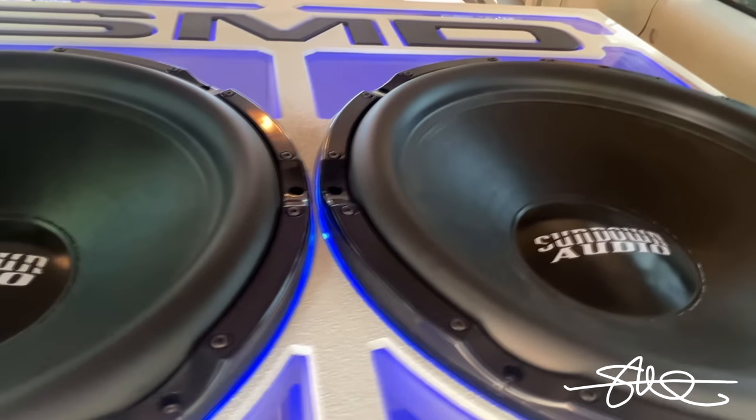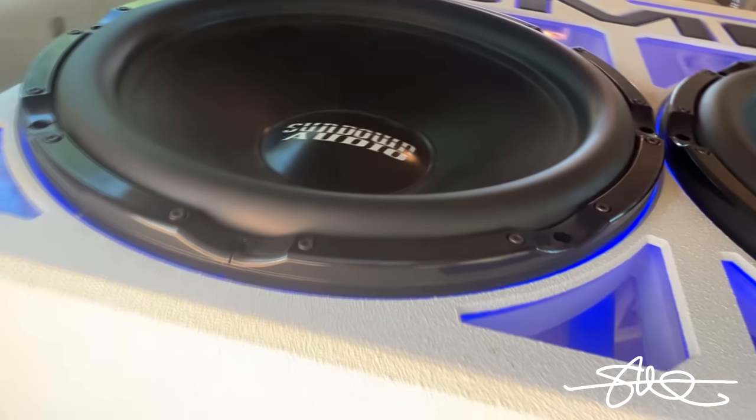You can also see it built start to finish — Sundown Audio 24-inch subs, custom box, acrylic, all kinds of good stuff.